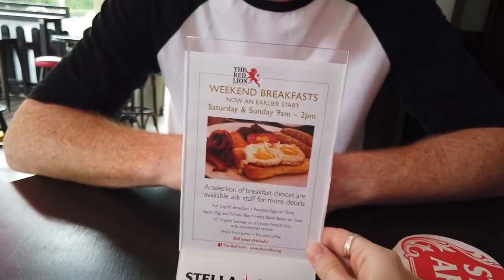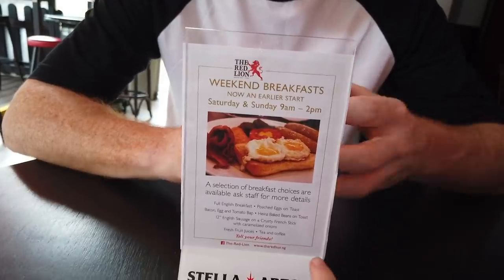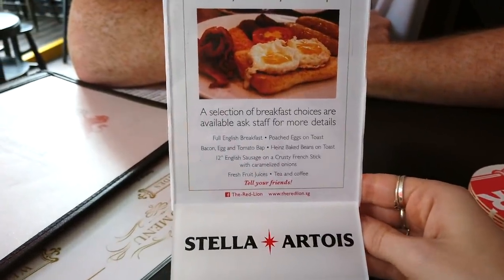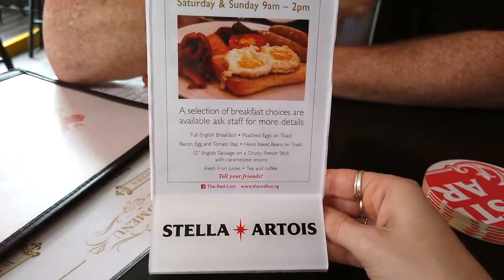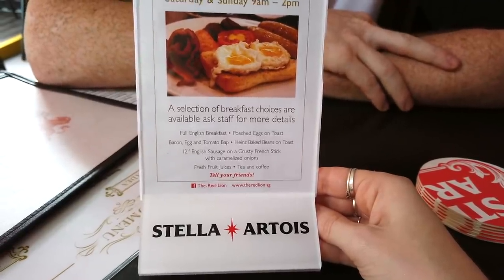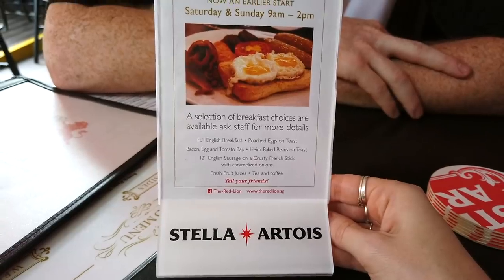So here we are. Here is the weekend breakfast menu. It's served Saturday and Sunday, 9am till 2pm. So these are the different breakfast choices that they have. They have full English breakfast, poached eggs on toast, bacon, egg and tomato bap — which sounds amazing — baked beans on toast, which is a very British dish. If you're Singaporean, let me know if you've had baked beans on toast before. Full English breakfast is what I'm down for.